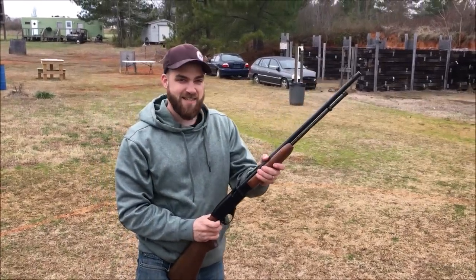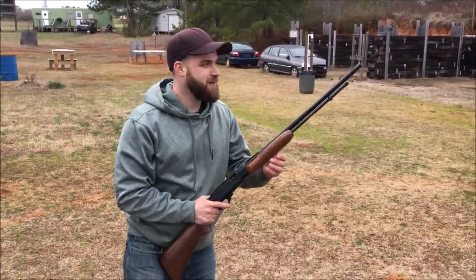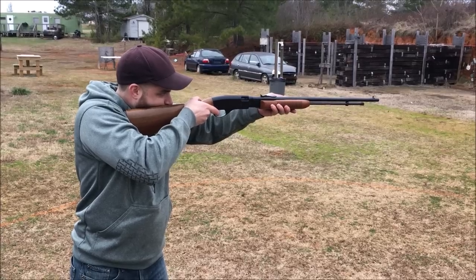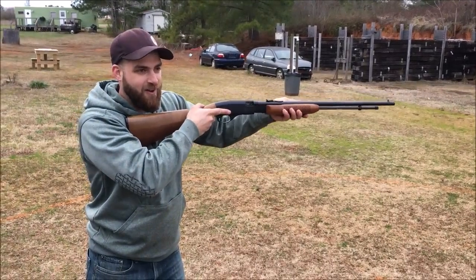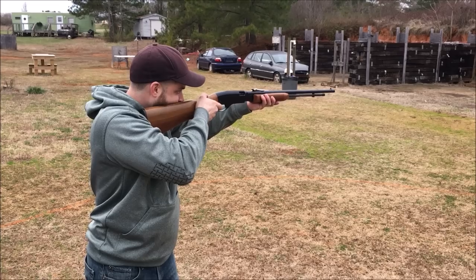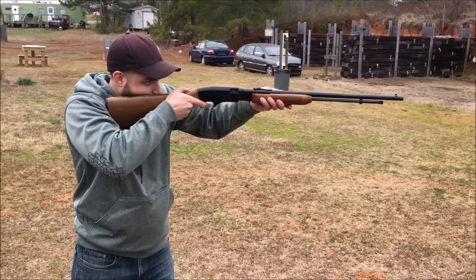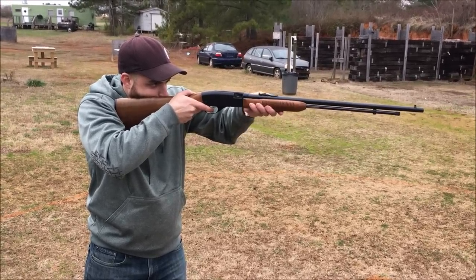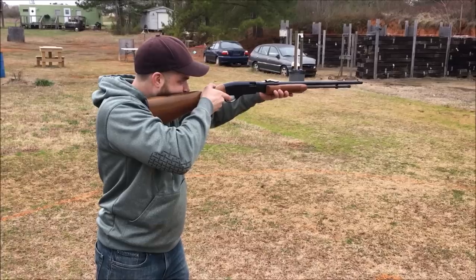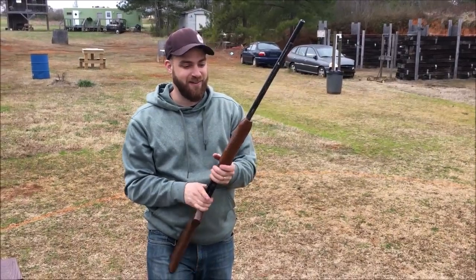Now we've got it loaded up with some CCI CB shorts. This should be like shooting a suppressor on a gun — they are so quiet. I think I have about 22 in here. Listen how loud racking it is compared to firing. That is just so cool, you could shoot all day with that and just have a ton of fun.